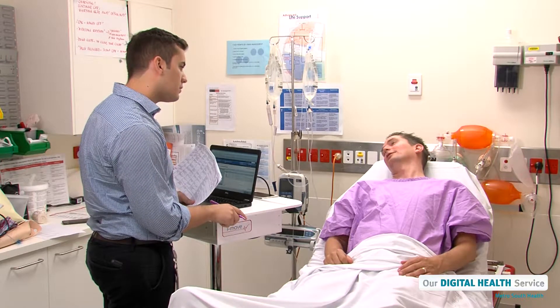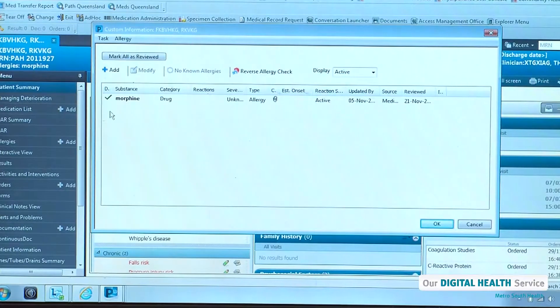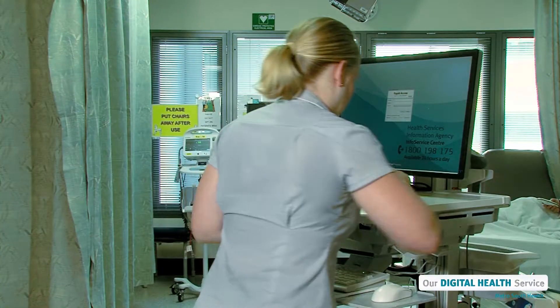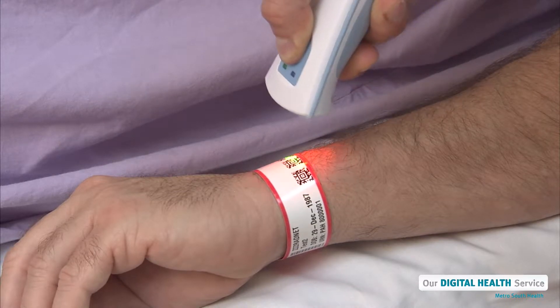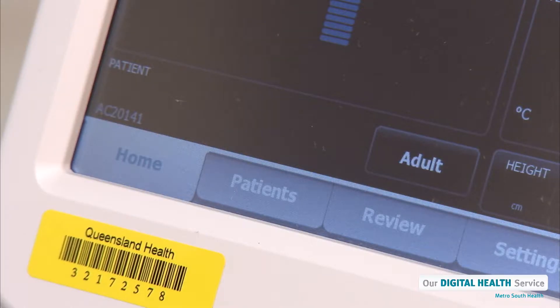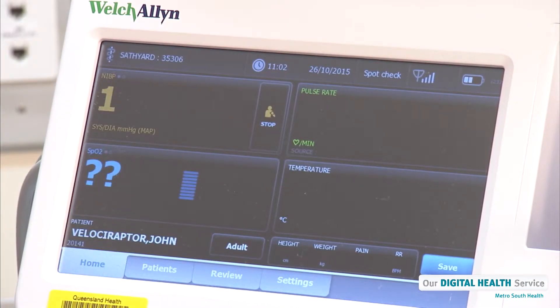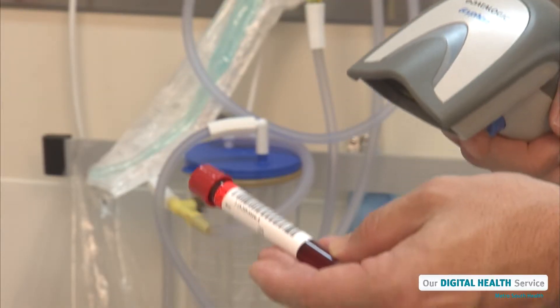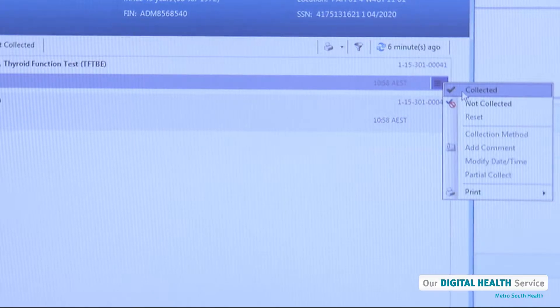If the information from the devices indicates that a patient's condition might be getting worse, our computer system will alert our doctors and nurses so they can immediately check on that patient. Even our patients' wristbands have a special barcode. Our doctors and nurses will scan a patient's wristband to confirm their identity when they're caring for a patient.